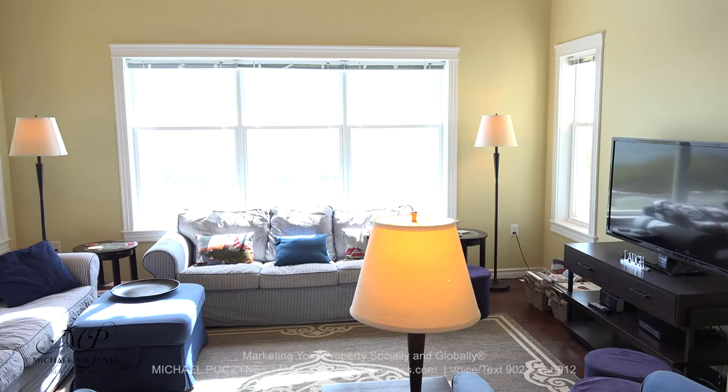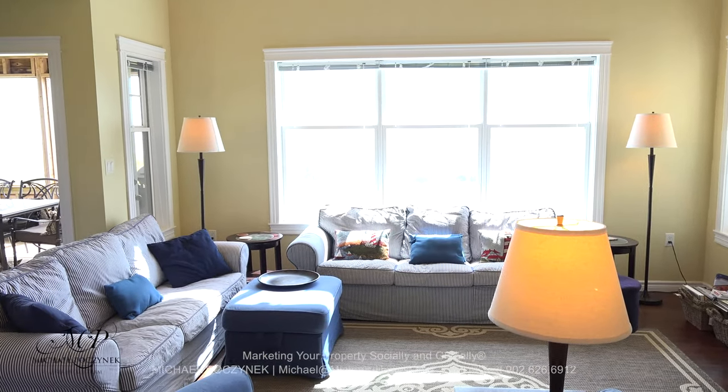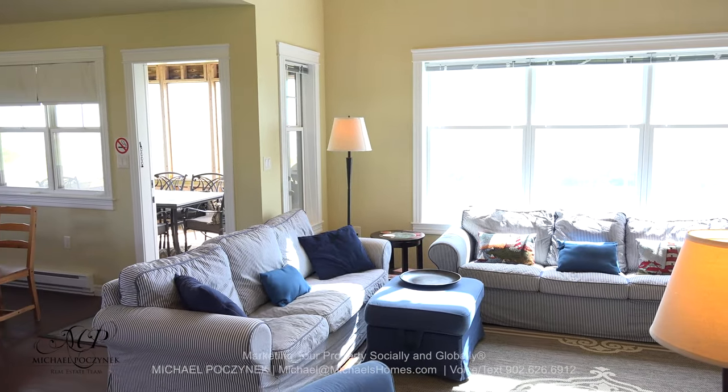Coming in through the front door, we're greeted with this large living room, complete with a cathedral ceiling above, dining room, and a screened-in sunroom.